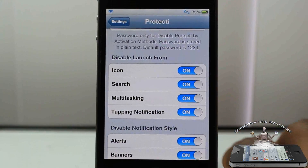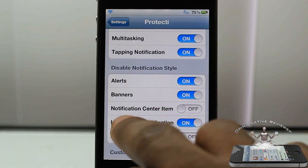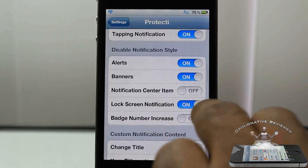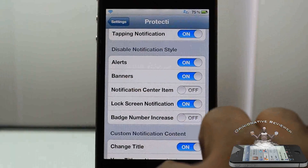You can also disable your notification side — if you don't want your alerts, banners, your notifications and items, or your lock screen notifications, you can disable those too. I'm going to go ahead and demonstrate these for you, but let me just run through them quickly first.